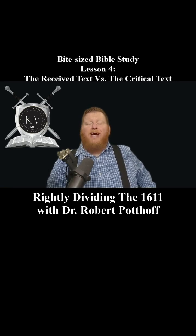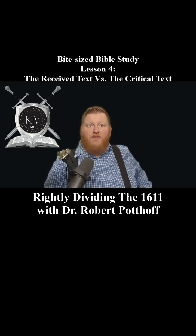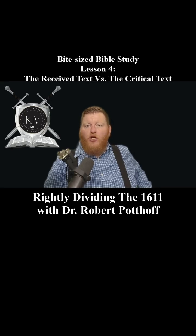We're going to start by defining the terms. The Textus Receptus, or the received text, is the manuscript tradition that the New Testament of the King James Bible is based on. It's also called the received text because it represents the text that was handed down and received by the church for centuries. This text was carefully preserved by believers throughout history and used in the early church up through the Reformation and even used today.